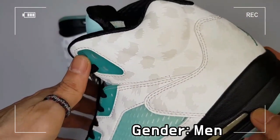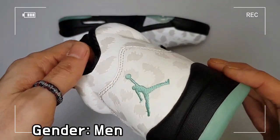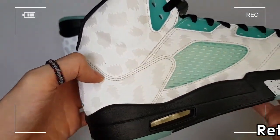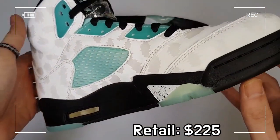Nike Air technology provides lightweight, resilient cushioning, and durable rubber also stably offers excellent traction on several kinds of surfaces.